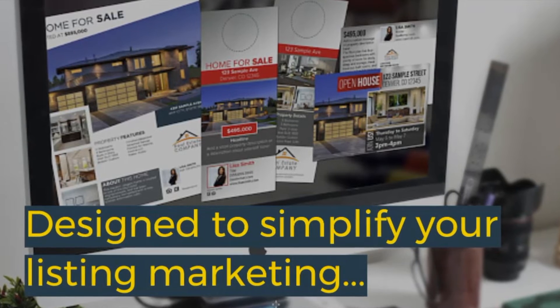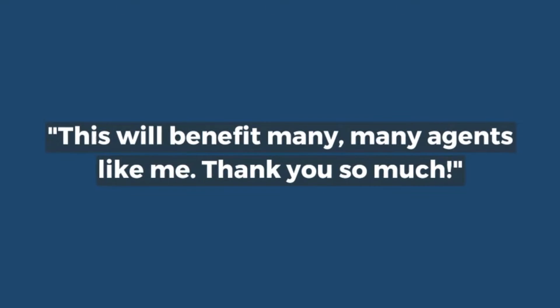Designed to simplify your listing marketing. This will benefit many, many agents like me. Thank you so much.